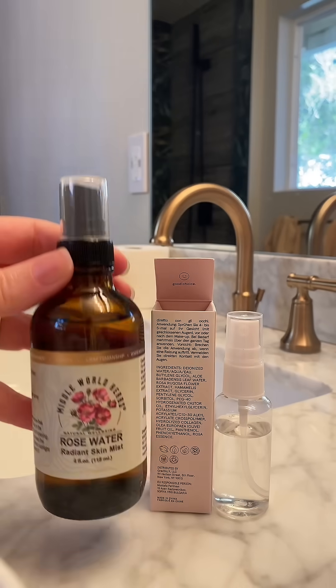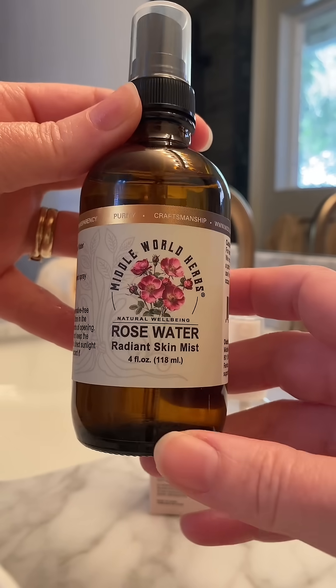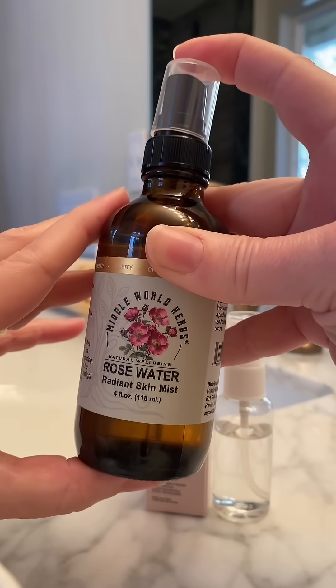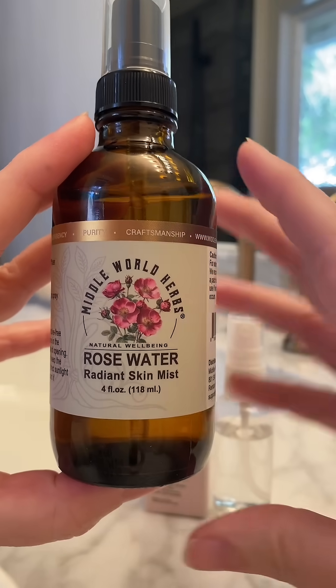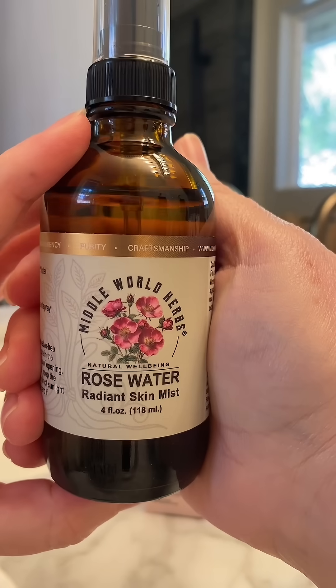So remind me, why should I get rosewater from a lab if I can get the real deal straight from the rosebush? Make sure you get the naturally authentic rosewater — I will tag the right one here.